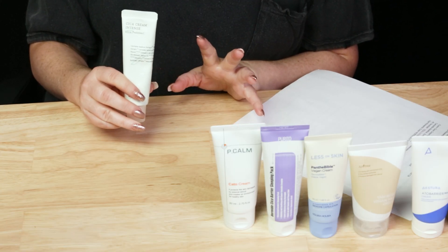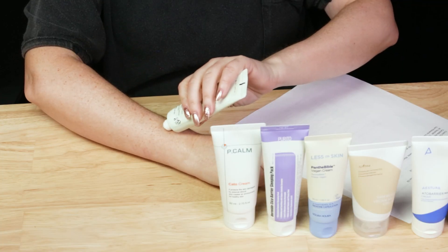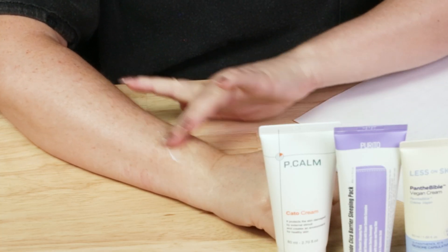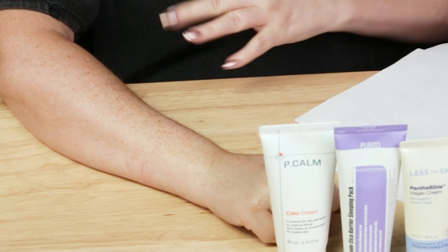Last but not least, one more product from COSRX — their Sika Cream Intense. They have a mild version and an intense version; I always go for the most intense. In here we've got Centella Asiatica as well as several Centella components and derivatives, Sunflower Seed Oil, Beeswax — which is a great occlusive ingredient — and Macadamia Seed Oil. This one has more of an ointment texture, which makes it really unique. If you have very dry skin or a damaged skin barrier, this one is going to be nice, and it also helps with redness.